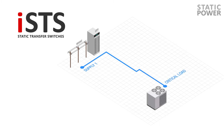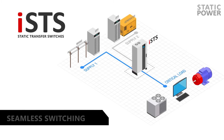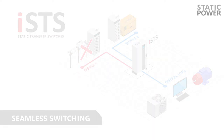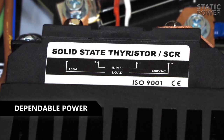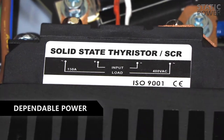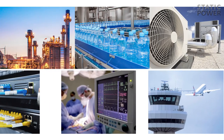No matter what happens within your power distribution system, our Intelligent Static Transfer Switches, or ISTS, will safeguard your mission critical equipment by automatically and seamlessly switching to an alternative supply. ISTS technology uses solid state switches to achieve the most rapid and dependable transfer process, suitable for even the most sensitive equipment.